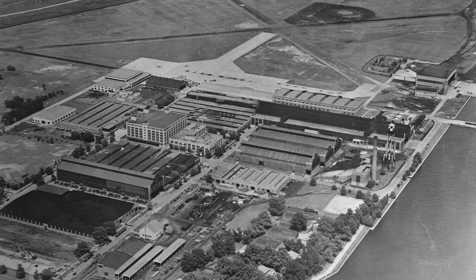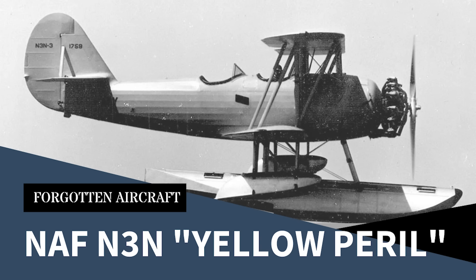I've talked in the past about the US Navy's Naval Aircraft Factory, which was created in 1917 to help design and build aircraft suitable for maritime use. Indeed, I've already covered one of their most famous and enduring creations, the NAF N3N.